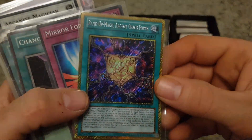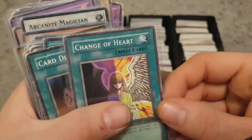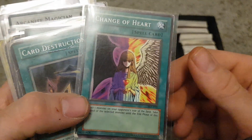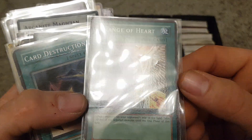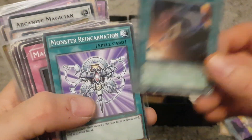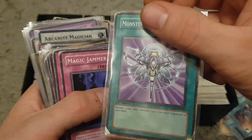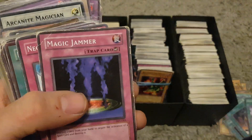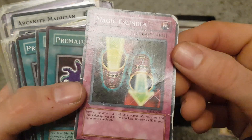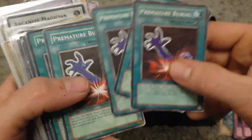We've got some spell and trap cards here. We've got a Rank-Up, Chaos Force, and a holo Mirror Force — I remember that was a good card to have. We've got Change of Heart here — a good card, and if you get it from a certain set it can be worth considerably more. We've got Card Destruction, Monster Reincarnation — I remember Monster Reborn, and the older Monster Reborn cards can be worth a little bit. We've got Magic Jammer, Negate Attack, and Magic Cylinder in pretty rough condition. Then we've got a few Premature Burials — one from a certain set can be worth quite a bit.